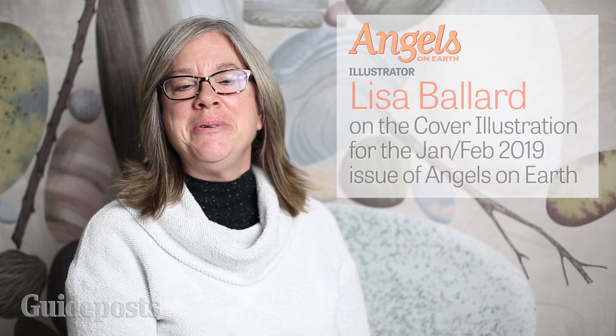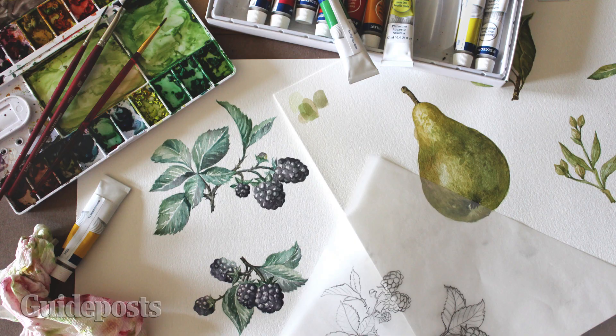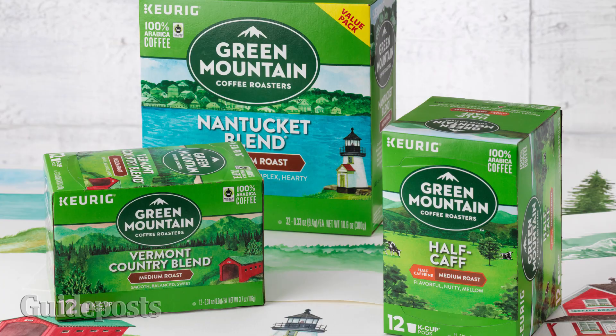Hello, my name is Lisa Ballard and I am the illustrator for the cover of the current issue of Angels magazine. I call myself an illustrative designer because my training is in graphic design but my passion has always been illustration. My designs always end up incorporating some sort of hand-drawn element. I opened my freelance business in 1998 and since then I've partnered with many major brands including Williams Sonoma, Yankee Candle, Green Mountain Coffee, and many more.